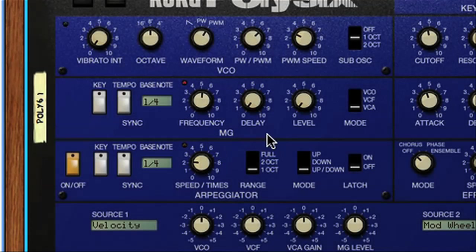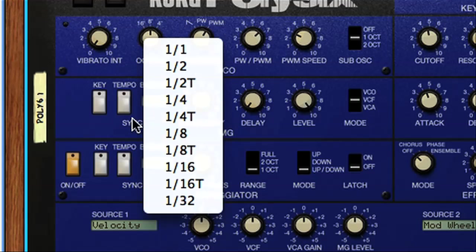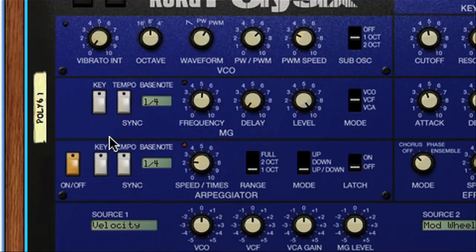The LFO is found in the modulation generator section here, and can be used to modulate the oscillator pitch up and down, or the filter frequency, or the level of the sound. Then quite simply, you just turn it up with the level dial to increase the amount of effect it has. The speed is then set using the frequency dial, or the bass note option when synced, with an additional key switch for forcing the LFO to re-trigger when notes are played, which can be handy.